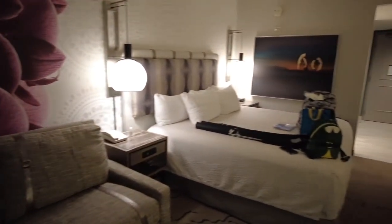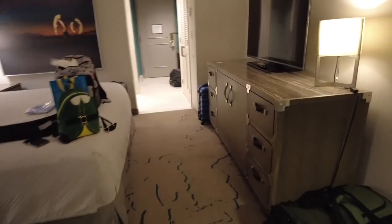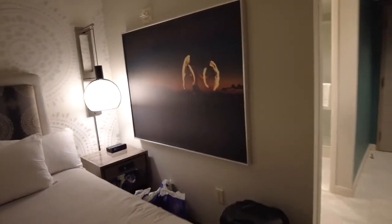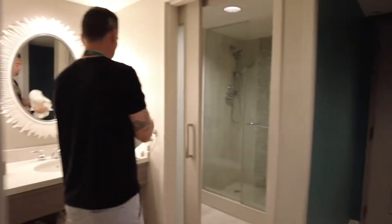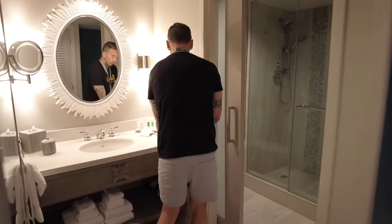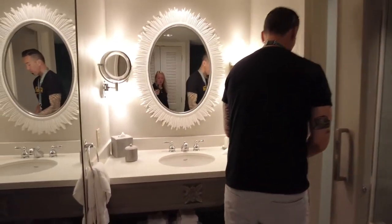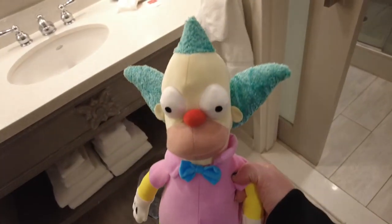Our stuff came — I had to stop the video because our stuff was dropped off. But yeah, we had a great day today — a long day. We got to watch the Macy's Parade, that was so fun. And look what we won! I won that on one of the games they have available. That was fun.